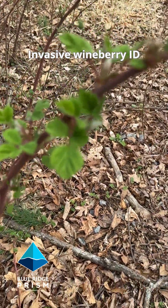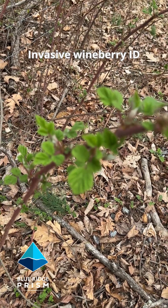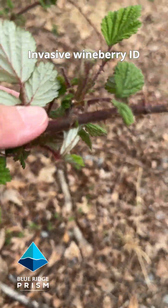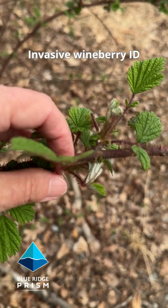The leaves are coming out early. They're in sets of three. They're a vibrant shade of green and when you flip them over they have a very pale silvery appearance, with dark purplish veins on the bottom.